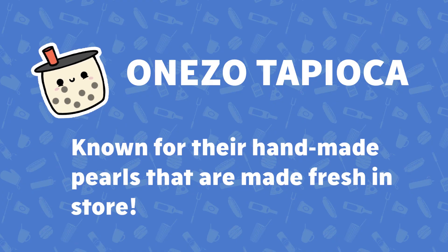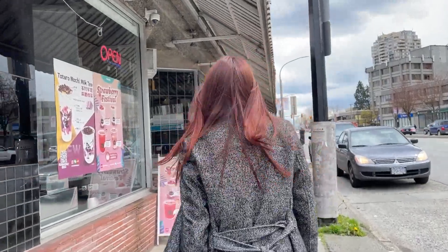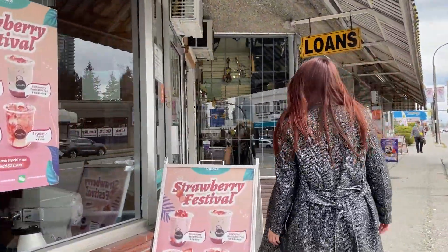Today we are checking out OneZo Tapioca and they are known for their handmade pearls and making them fresh in store. They also have pearls in different colors and they once had a tie-in with Pokémon. Definitely come check it out if you love tapioca pearls.